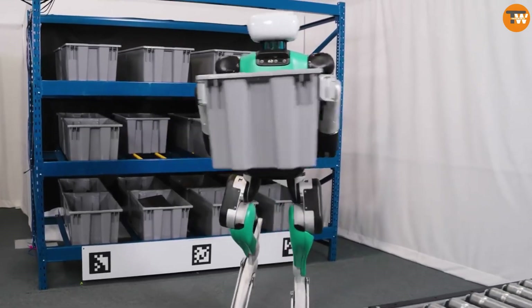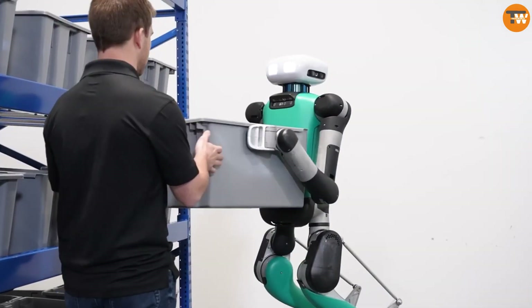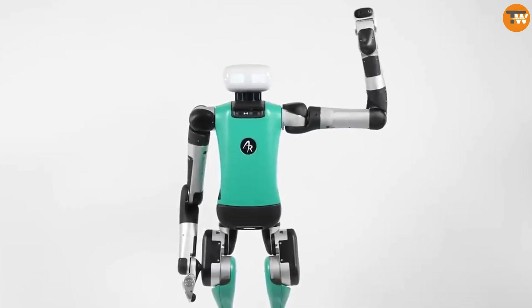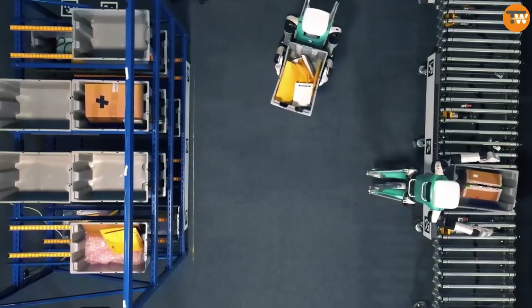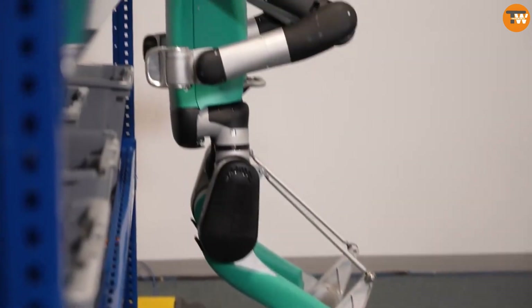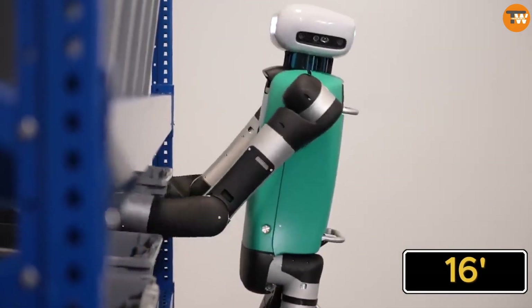This robot isn't just for show — it's built for work. It can be used in warehouses or for deliveries, carrying up to 16 kilograms, placing items on conveyor belts and working alongside other robots. It can work for 16 hours straight, potentially taking over the jobs of two people.